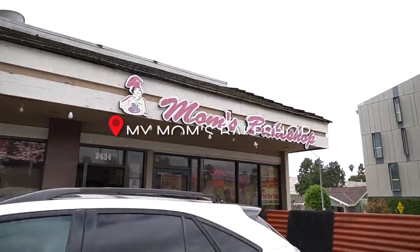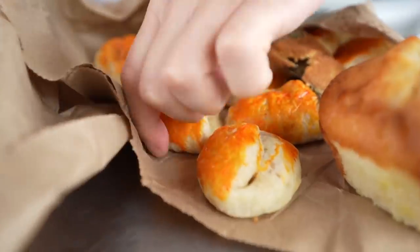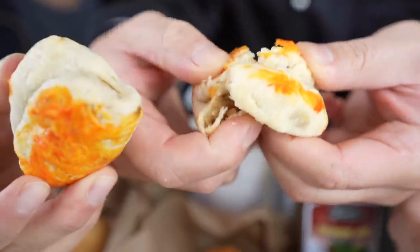Alright you guys, we are getting fresh pan de sal in the morning here in historic Filipino town. Look at the haul! What do we got here, Ryan? So we have their best seller right here. This is the hopia baboy. It has onion inside — it's kind of like the Filipino version of an empanada.